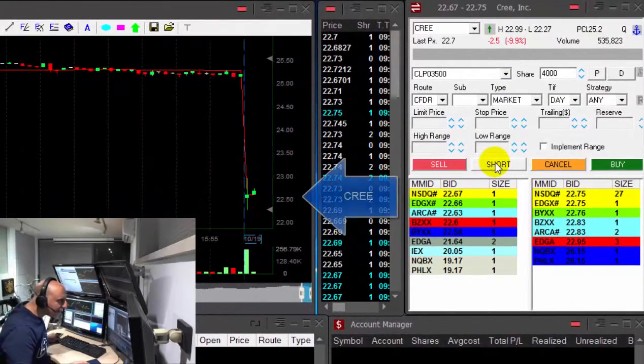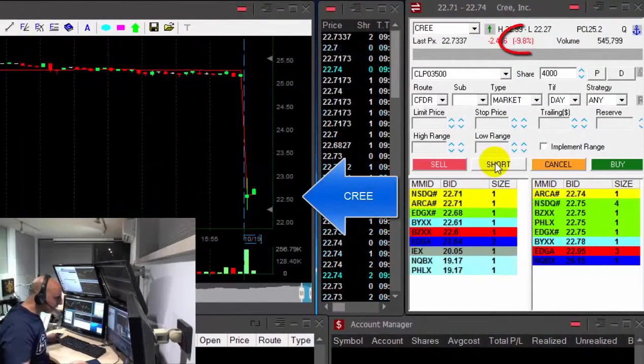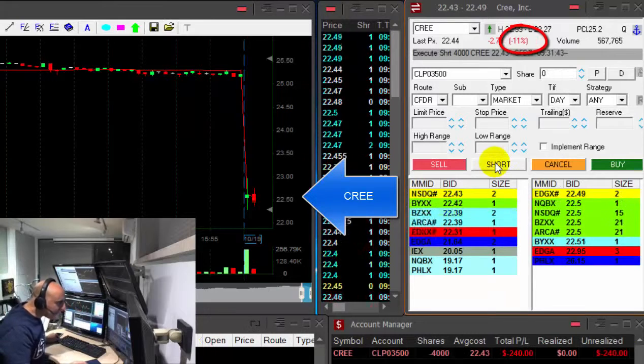Hi traders. Cree is at a very nice reversal point. It's down 10% and it looks like it's about to move lower.